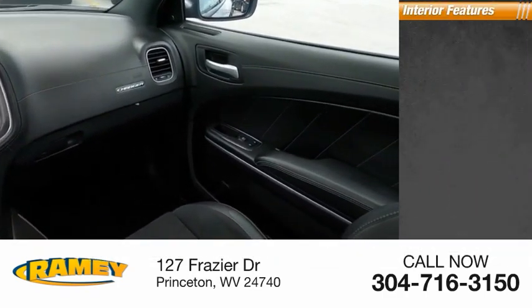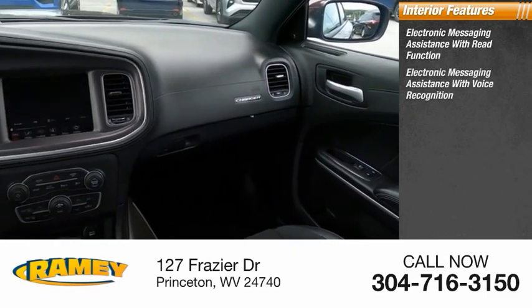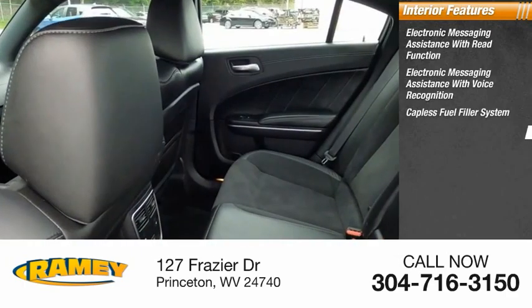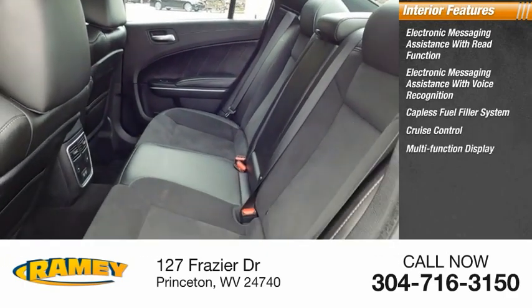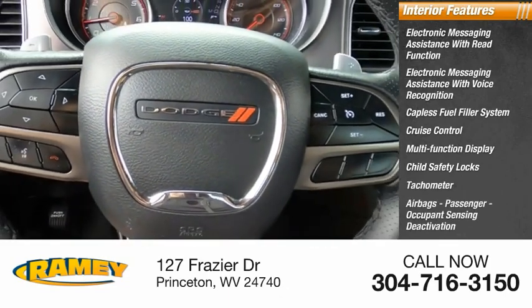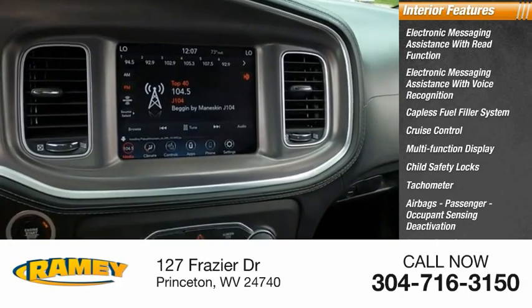Inside you'll find electronic messaging assistance with read function, electronic messaging assistance with voice recognition, capless fuel filler system, cruise control, multifunction display, child safety locks, tachometer, airbags, passenger occupant sensing deactivation, power steering, and one-touch windows — two.